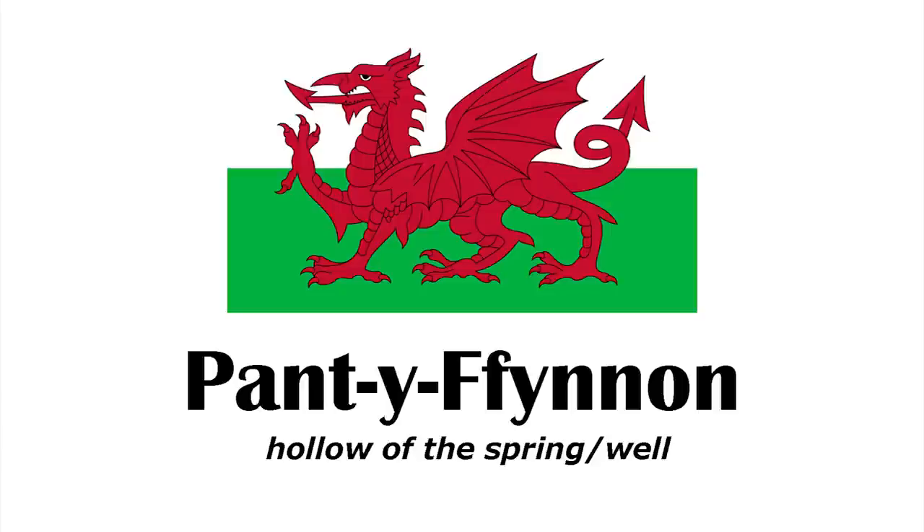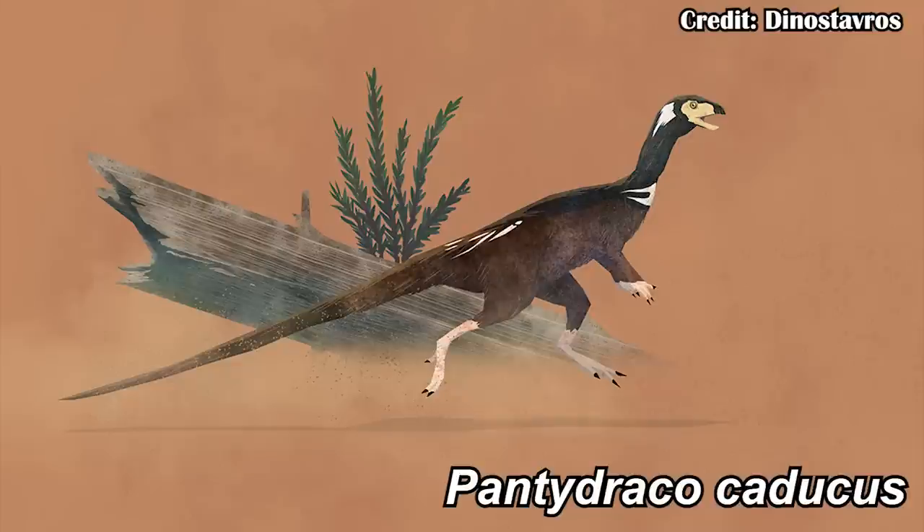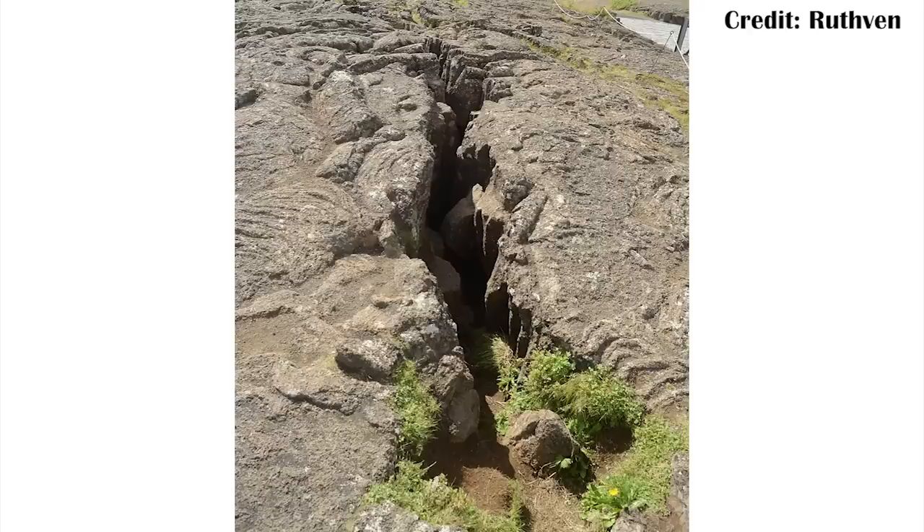So what was going on with Pantidraco? Well, the name actually gives us a little bit of a hint as to the kind of place it was found, because in Welsh, 'Panti' or 'Pantiphenon' means spring or well, and it was found in a quarry near springs and wells in southern Wales. So it very much is a Welsh animal, with everything except the species name which comes from Latin: Caducus. So Pantidraco Caducus. Caducus means 'fallen,' and that's because it was found in a fissure fill — essentially a crack in existing conglomerate rock — where Pantidraco fell inside and got covered by mud.